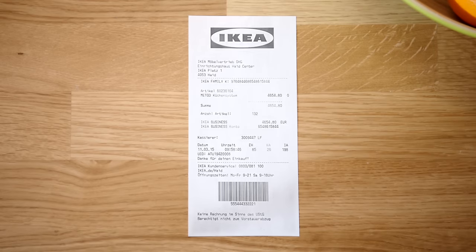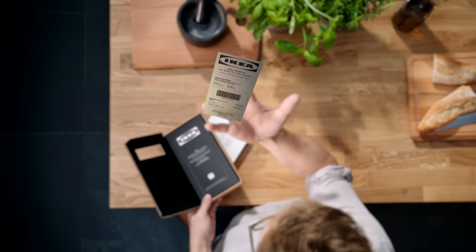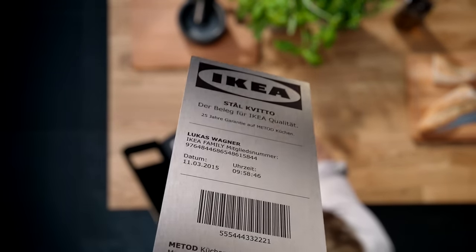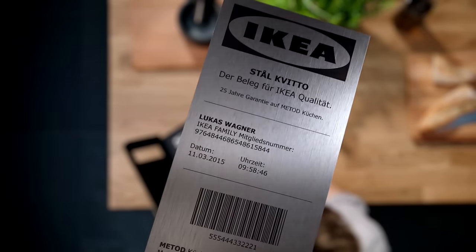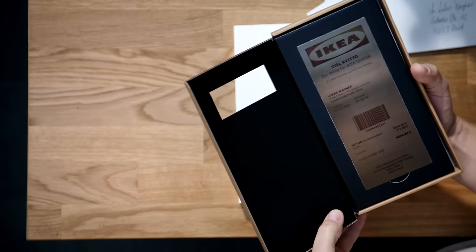Standard receipts made from fading thermal paper don't last that long. So we had to invent something completely new. The Stalkvitto. Made from stainless steel. Laser engraved and sealed with an impact resistant coating. The first receipt that lasts as long as an IKEA product.